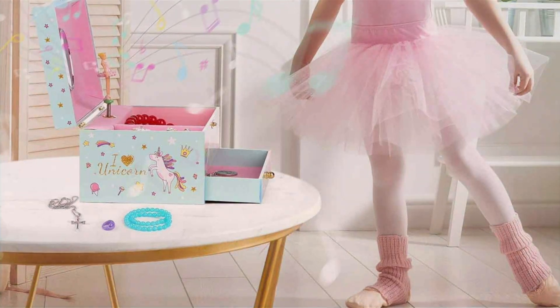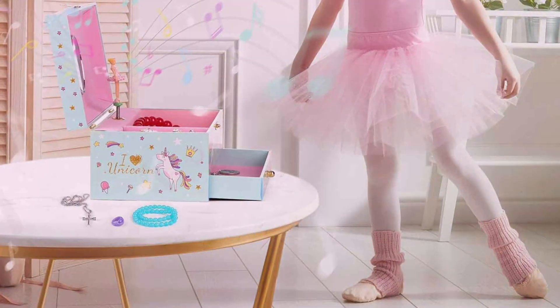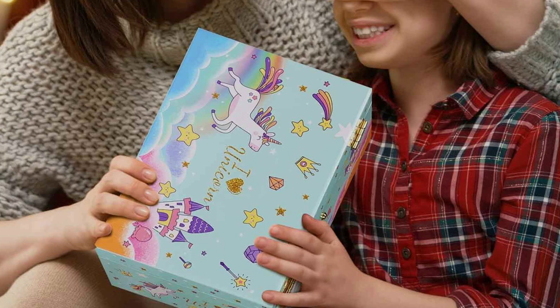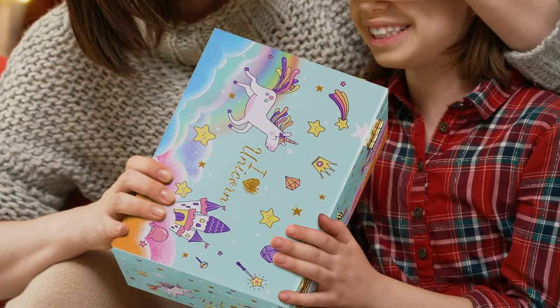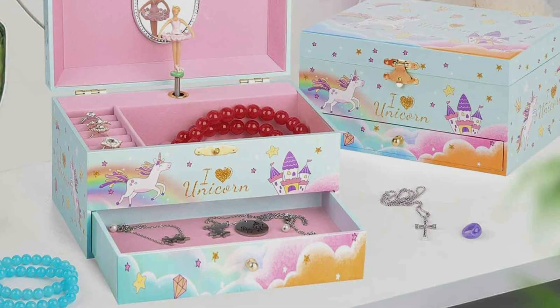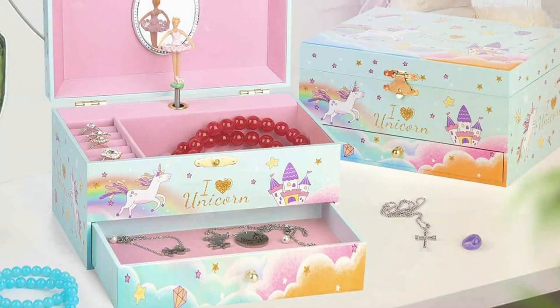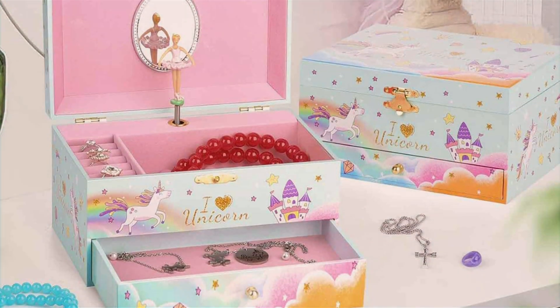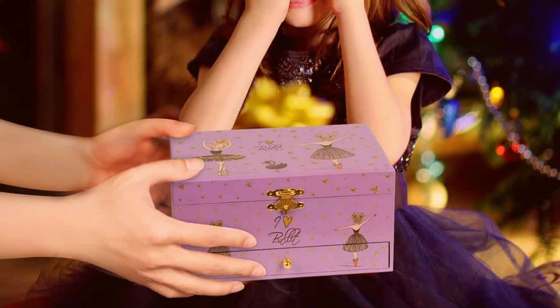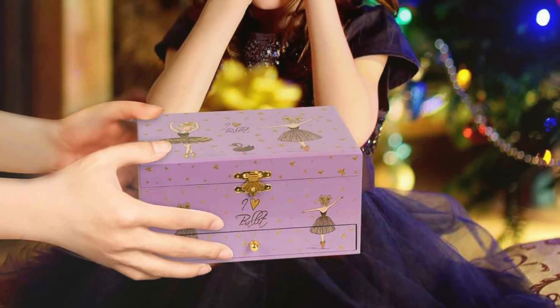Upon opening, the user is greeted with the delightful sight of a twirling ballerina, set against a mirror that enhances the box's charm and functionality. The music mechanism plays a classic tune, creating a nostalgic and soothing atmosphere. This feature not only entertains but also adds a unique touch to the jewelry organizing experience. Durability and quality are evident in the box's construction, with materials that ensure longevity and protect your jewelry from scratches and dust. The compartments are thoughtfully designed to accommodate a variety of jewelry sizes, ensuring each piece remains tangle-free and easily accessible.